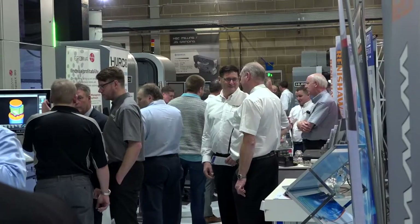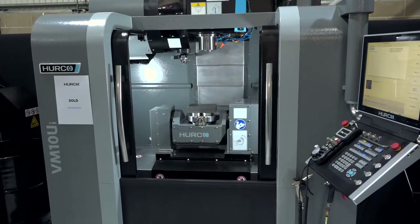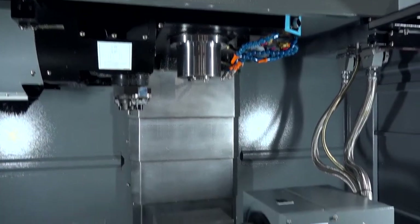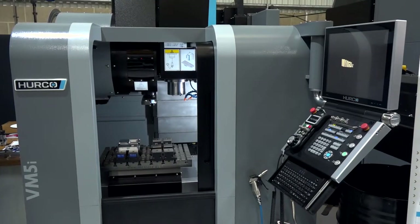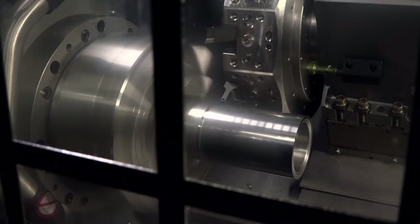Gio, how are you doing? Over to you. Fine, thanks Paul. Why have you come here today in particular and what have you come to see? We've just come here with our eyes open from Edinburgh University. We bought a VM10 just in the summer, so we're just looking at other machines to see what we could hopefully get added to our workshop. I'm here today to look at buying a smaller Herco machining centre to fit next to the machine centre we've currently got, and perhaps a look at a TM6 lathe.